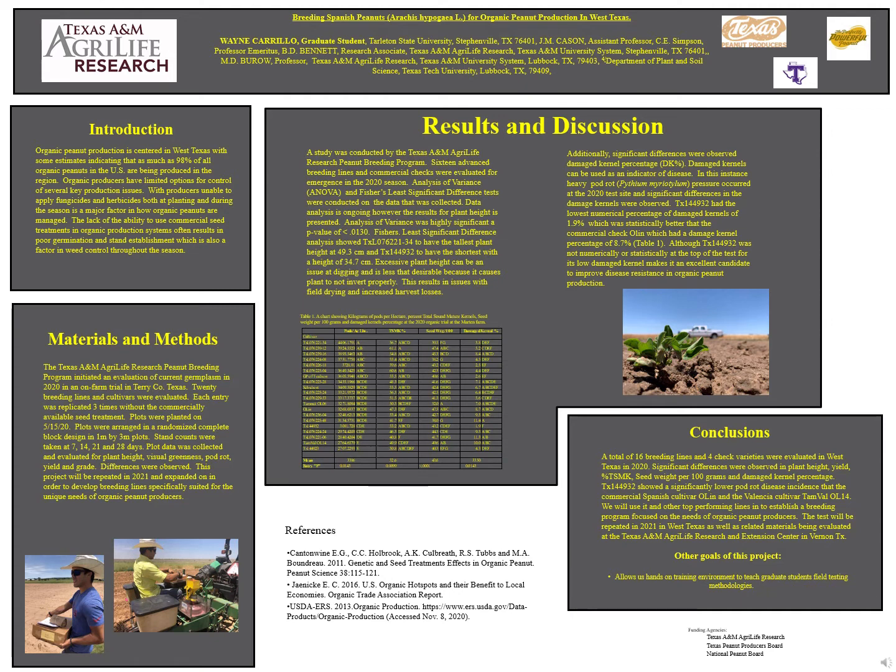Plots were planted on May 15, 2020 in a randomized block design in 1 meter by 3 meter plots. Stand counts were taken at 7, 14, 21, and 28 days.